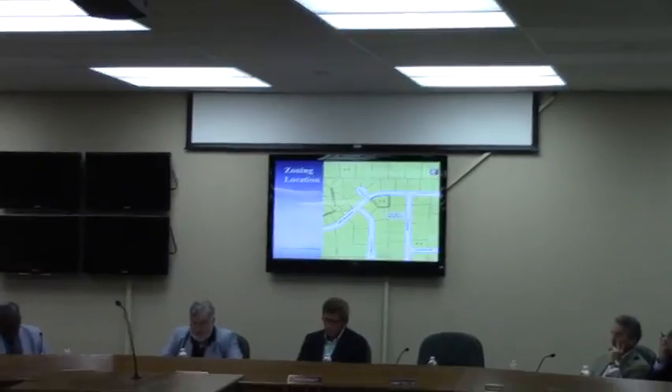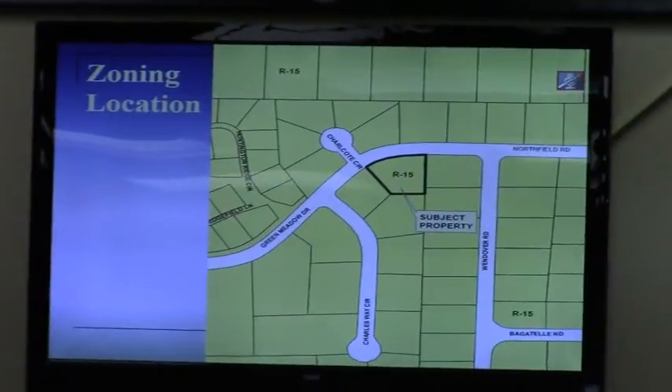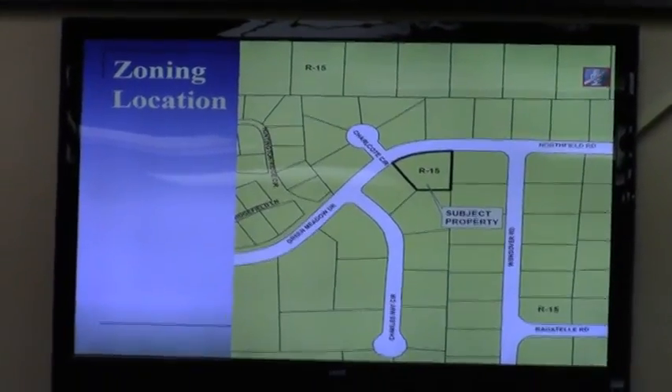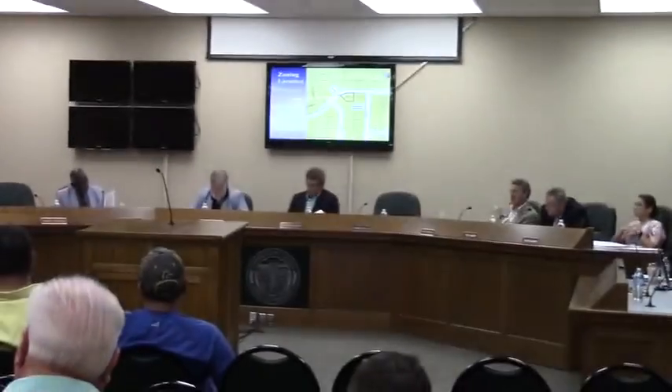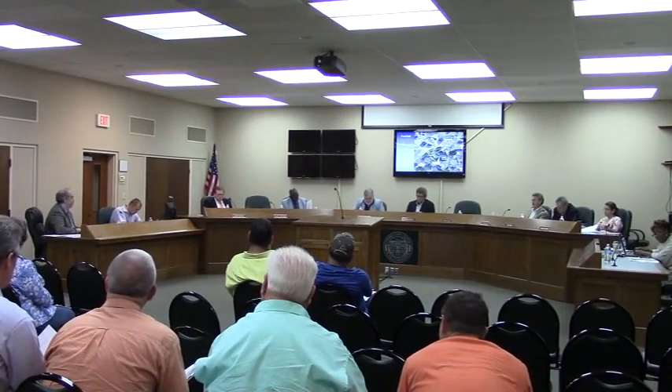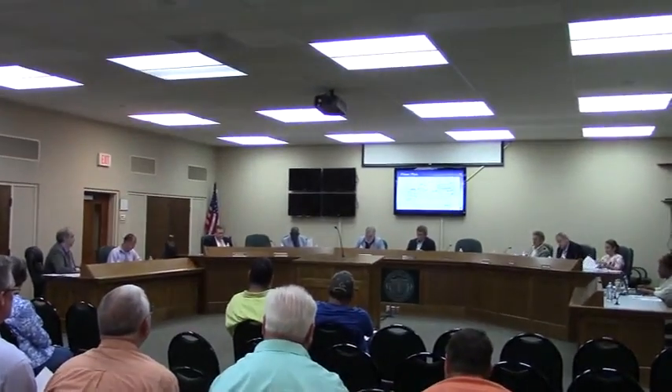This is the accessory dwelling unit that is part of the main dwelling — not a detached building. These used to be called garage apartments or mother-in-law suites. In this case, you have an existing residence that has been remodeled where a two-car garage has been closed, increasing the heated square footage. There is now 4,240 square feet of heated space, of which 1,179 is the accessory dwelling.